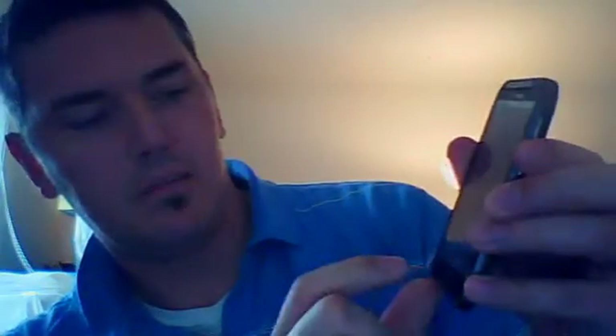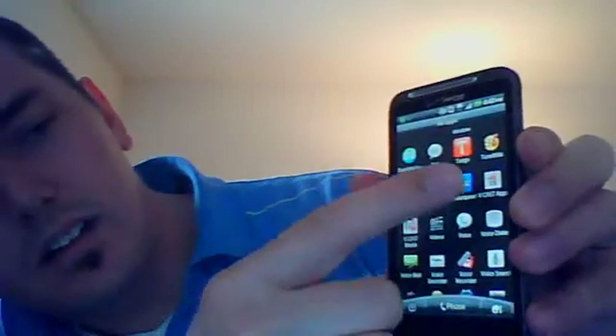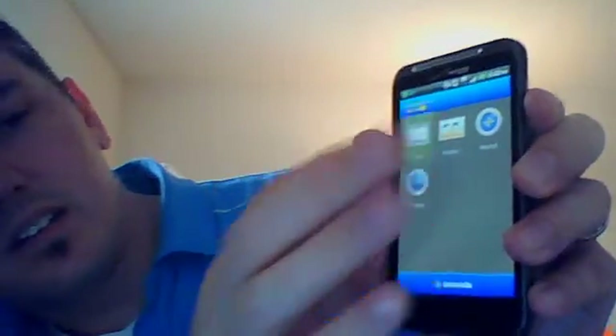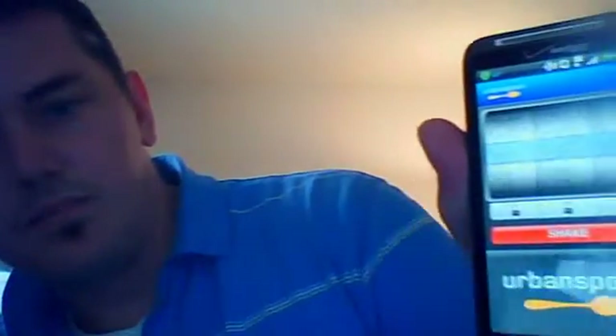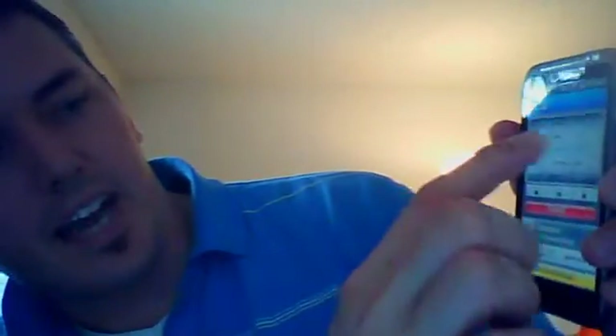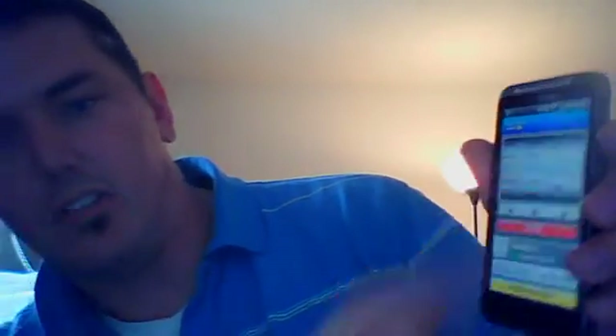The last one I'm going to talk about is Urban Spoon. I actually like this app a lot. If you're ever undecided on what kind of food or restaurants you're going to go to, you go into Urban Spoon and it brings up this screen. It makes the choice for you — the categories are the city, the different types of food, and also how expensive you're going to go. It's just a nice random way to decide.